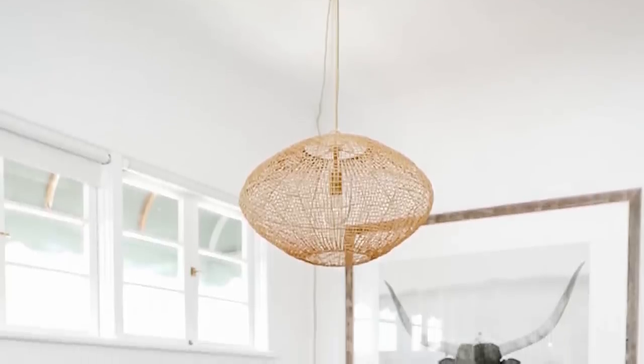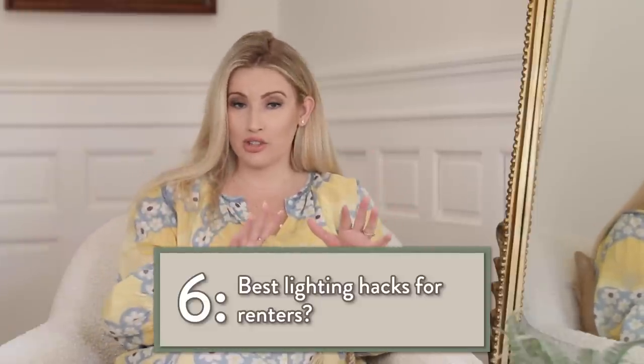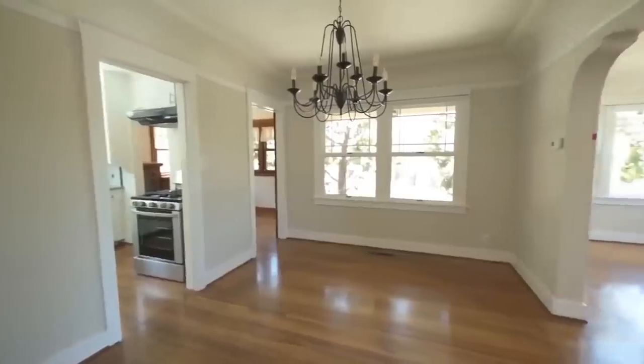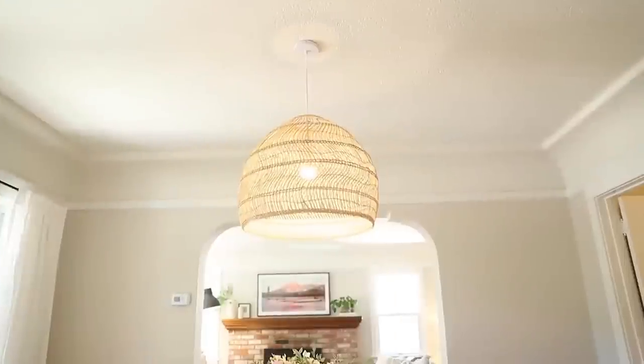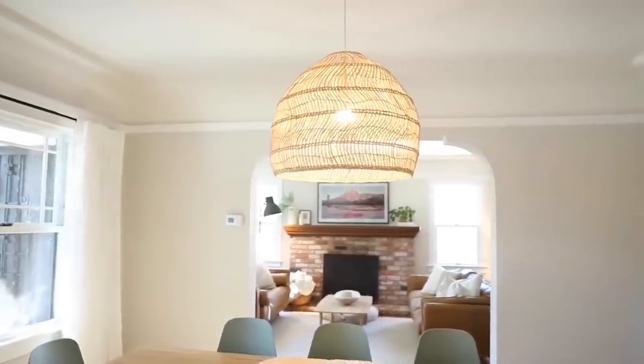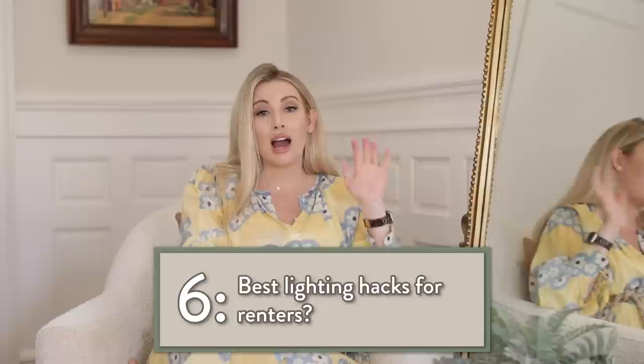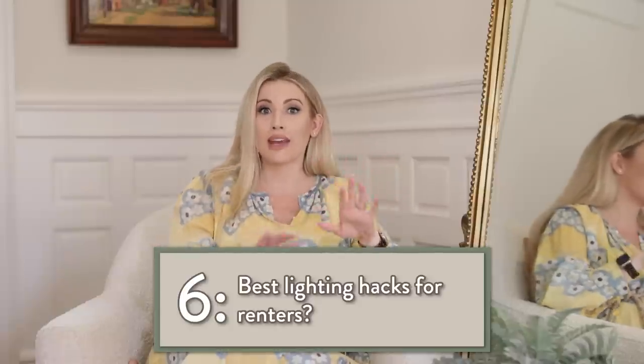For renters: plug-in sconces, plug-in chandeliers with a hook in the ceiling. If I ever had hardwired lighting, I would replace that fixture with my own, keep the original in storage, and swap it back when I moved out. You can go on TaskRabbit and get an electrician for about 50 bucks to switch out your light fixtures. Light fixtures make a rented space look so custom.